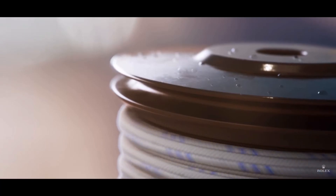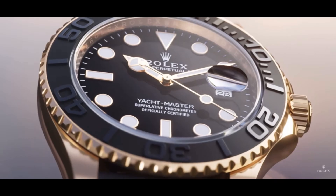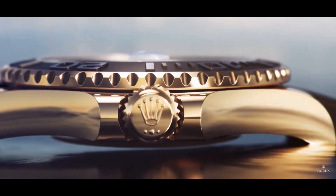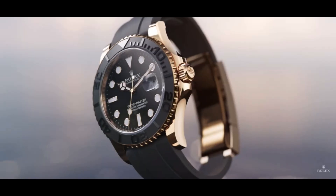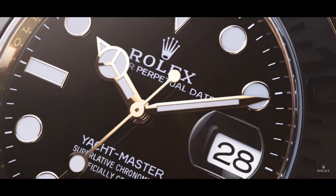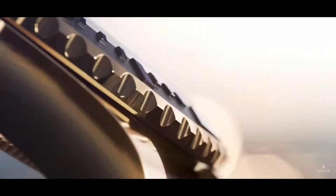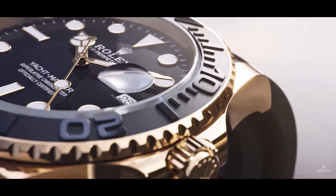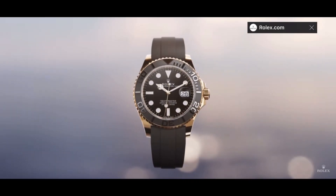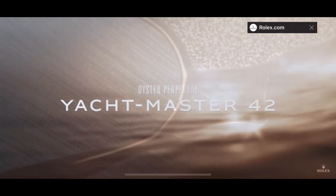Next, we have the Yacht-Master 42 on the Oysterflex. This is in sort of a yellow gold. Previously, I think it was offered in Everose. So that's kind of the thing that's a little bit different about this model and this release — pretty striking, good-looking watch on the Oysterflex bracelet.